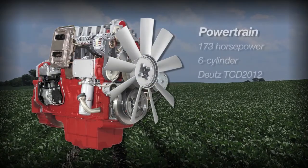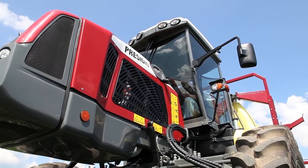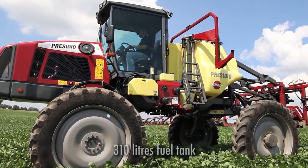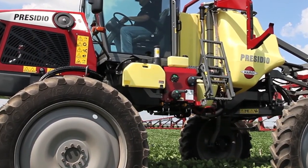Presidio's 173-horsepower, six-cylinder Deutz TCD 2012 engine delivers excellent power-to-weight ratio. Turbocharged, water-cooled, and with common rail fuel injection, Presidio's powerful engine is Tier 3 compliant.